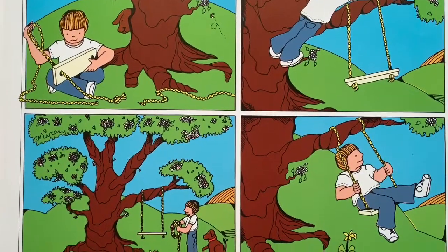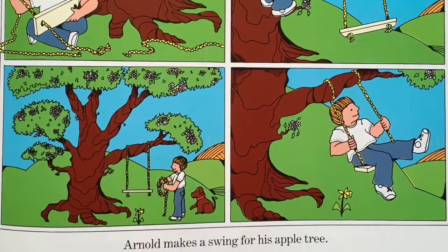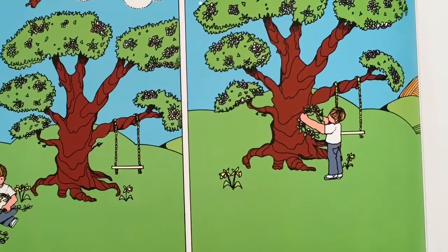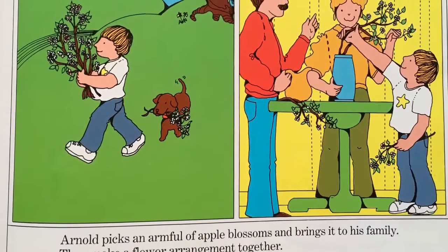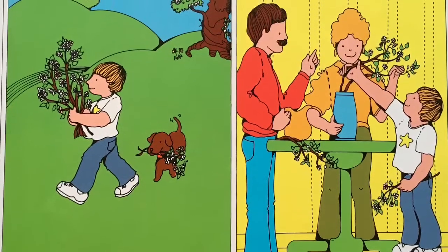Arnold makes a swing for his apple tree. He weaves an apple blossom wreath and hangs it from a branch. Arnold picks an armful of apple blossoms and brings it to his family. They make a flower arrangement together.